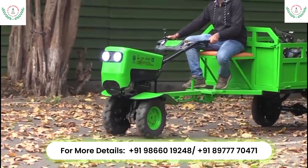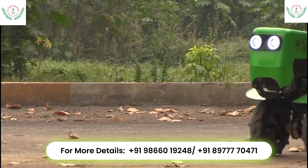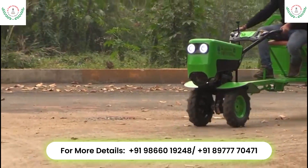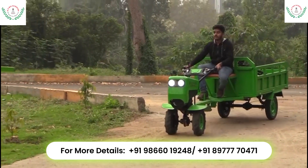The tiller can pull up to 500 kilograms of load with the help of a trolley attachment. The seat arrangement and vehicle controls are specifically designed to ensure farmer's comfort and convenience.